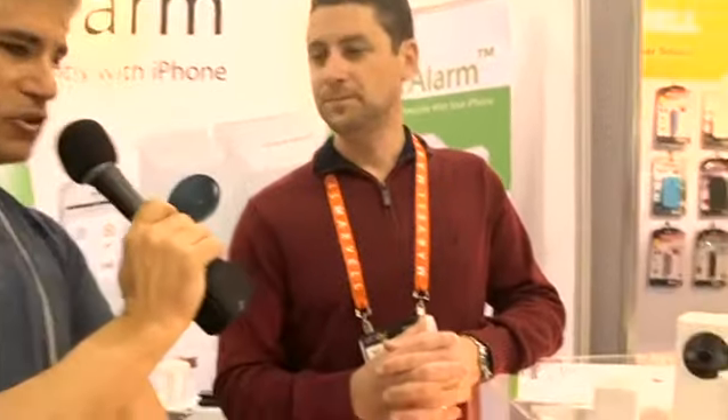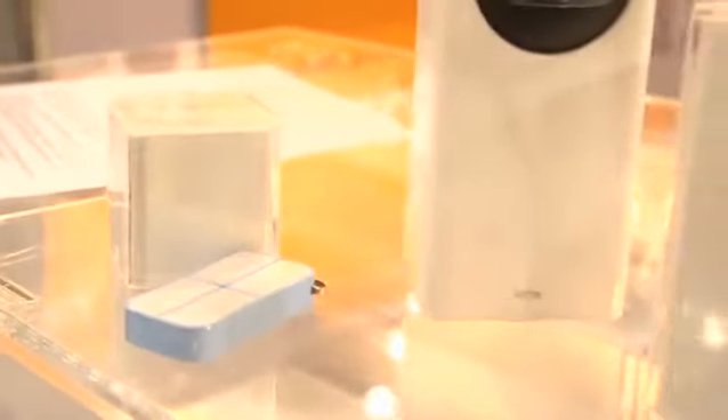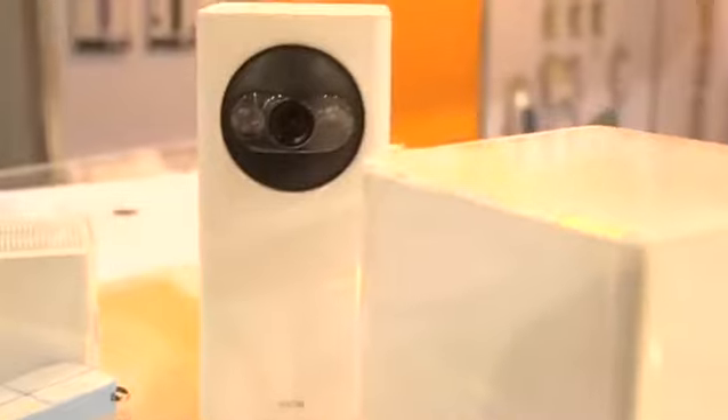Great. So this definitely looks like a less expensive system without a lot of overhead associated with doing your own home security. This is Dave Johnson, still at Consumer Electronics Show. Let's take a look around and see what other technology you might want to buy today.